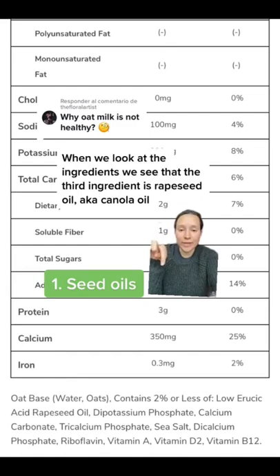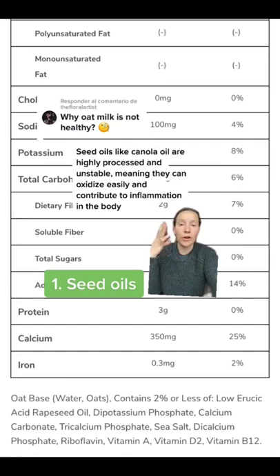One: seed oils. When we look at the ingredients, we see that the third ingredient is rapeseed oil, also known as canola oil. Seed oils like canola oil are highly processed and very unstable, meaning they can oxidize easily and lead to inflammation in the body.